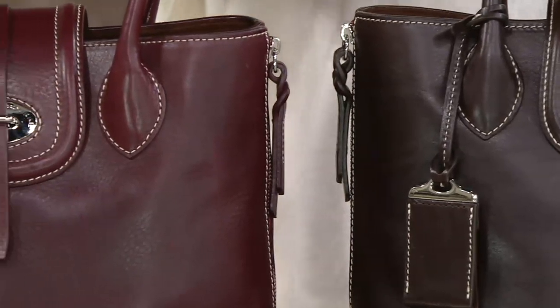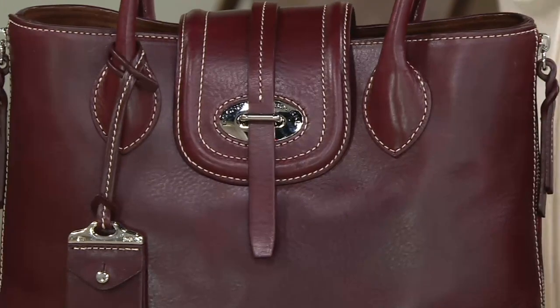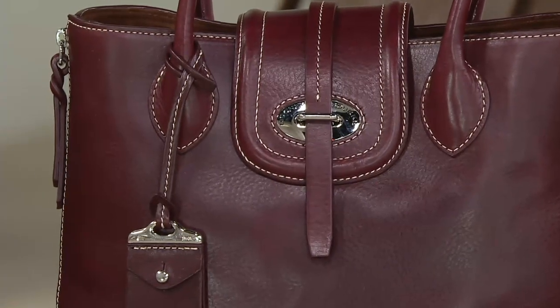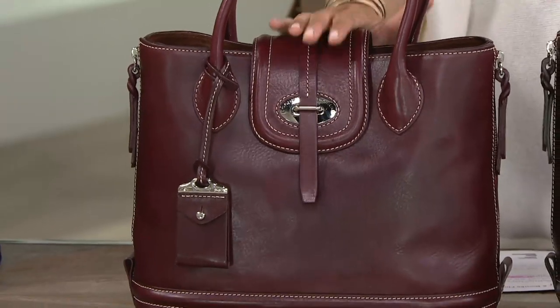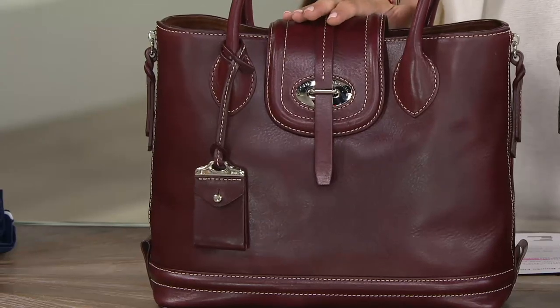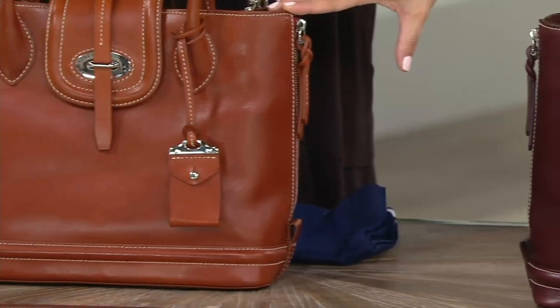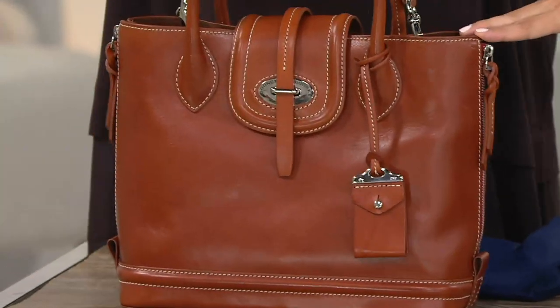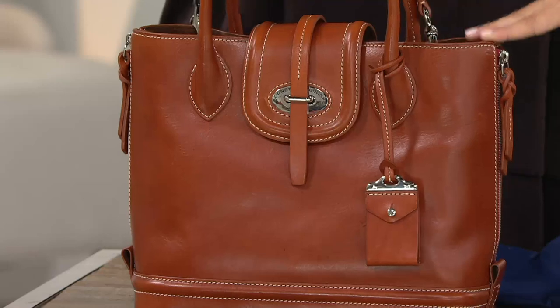Remember, this is the QVC store that serves the whole country, so that is very few available when you consider all the folks that are shopping. In the Bordeaux — the first color to sell out in our Today's Special Value — I have fewer than 500 to go around. And here's the Ginger, the color that just sold out a few minutes ago in our Today's Special Value. That too is well-loved — fewer than 900 to go around in that Ginger.